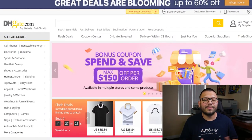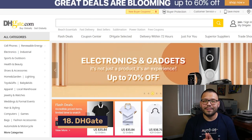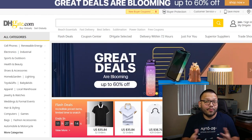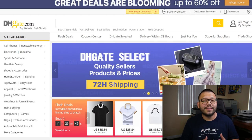Finishing off this list in our number eighteen spot, we have another China-based dropshipping-friendly supplier — DHgate. DHgate is built for dropshippers, with a huge product catalog, very competitively priced items, worldwide shipping, and international warehouses.